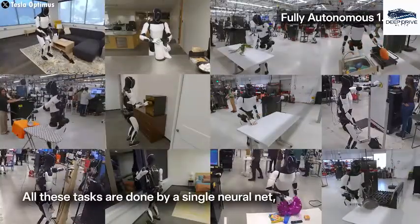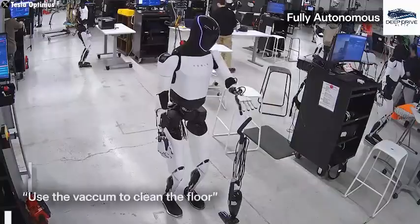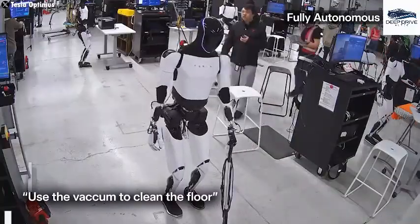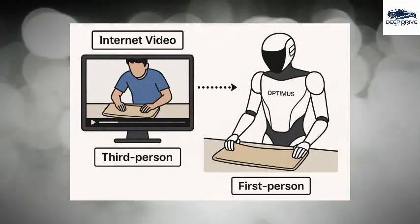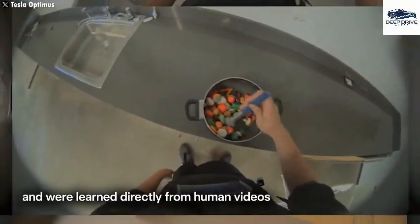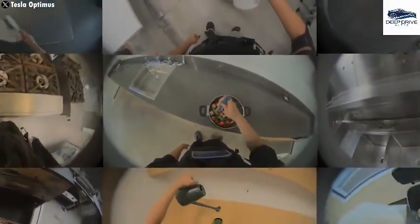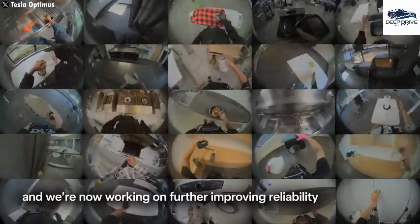At the core of Optimus's functionality lies an intricate system utilizing deep learning and transfer learning techniques. By adapting skills gleaned from video content to real-world applications, it reveals a remarkable learning process. Such advancements in AI and robotics integration underline the profound capabilities emerging in this field.